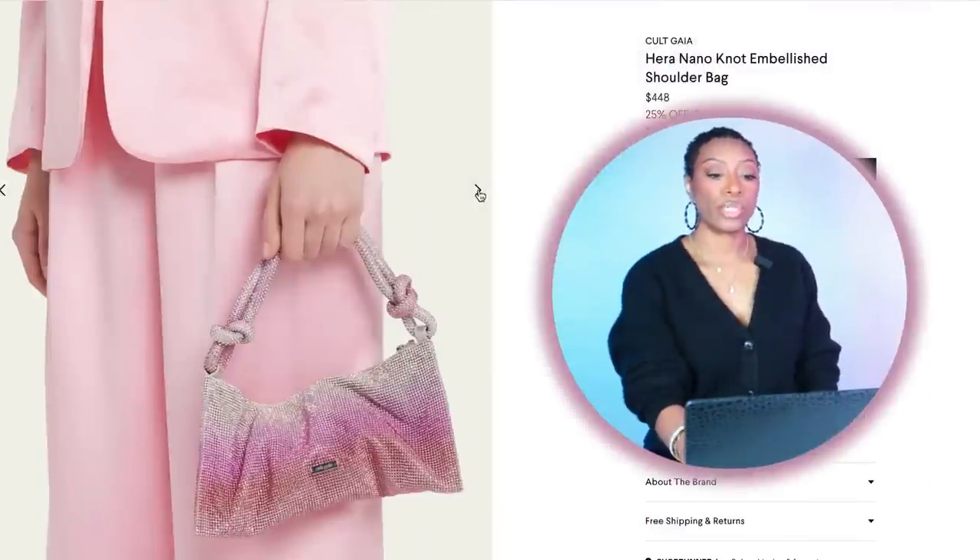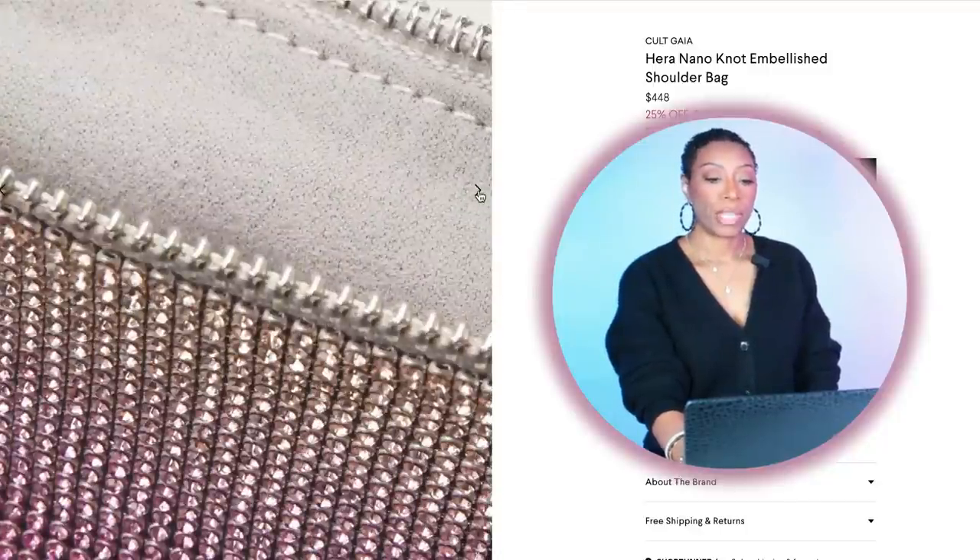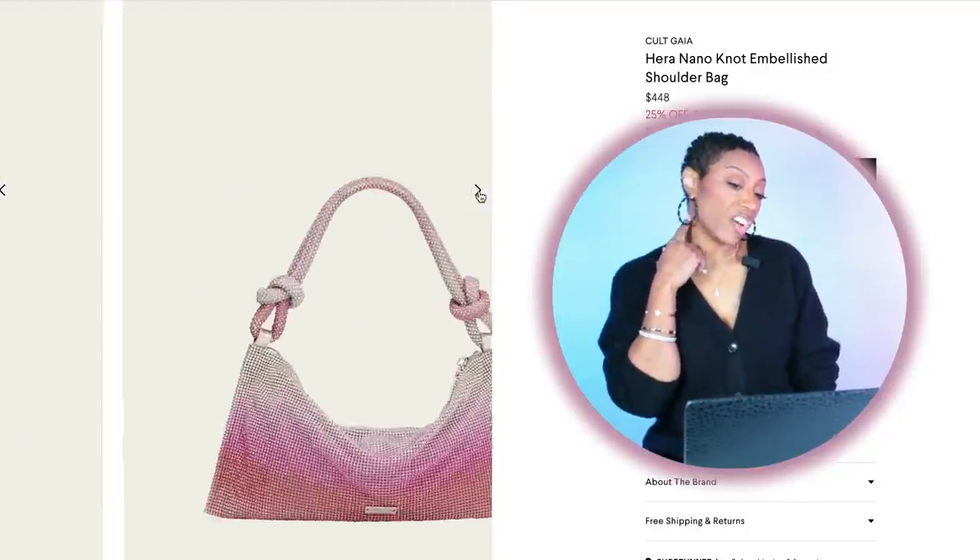For the first look, we're going to Bergdorf to look at this Cult Gaia bag — it's called the Hera Nano Embellished Shoulder Bag, $448, but currently 25% off so $336. They have layaway. It's got this ombre pink effect going on, really pretty, and it has just enough cream to pull into the dress.